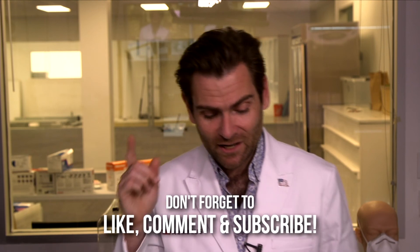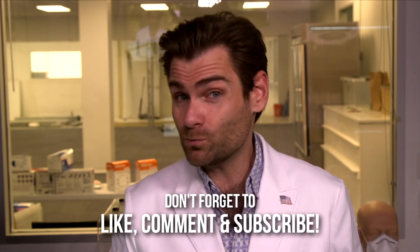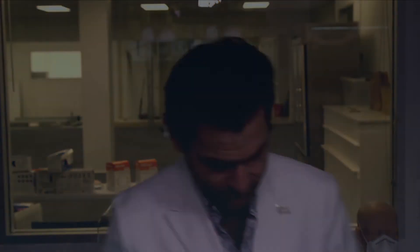Thank you so much for watching. I hope you've enjoyed this. We are doing new videos every single day at 10 a.m. Stick with me and I will see you on the next test.